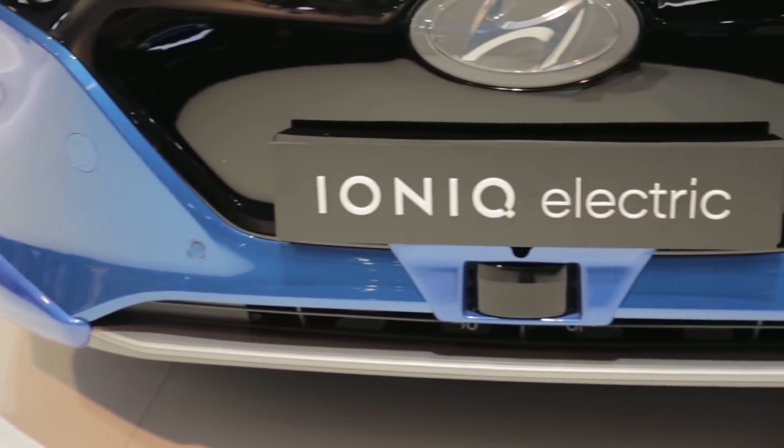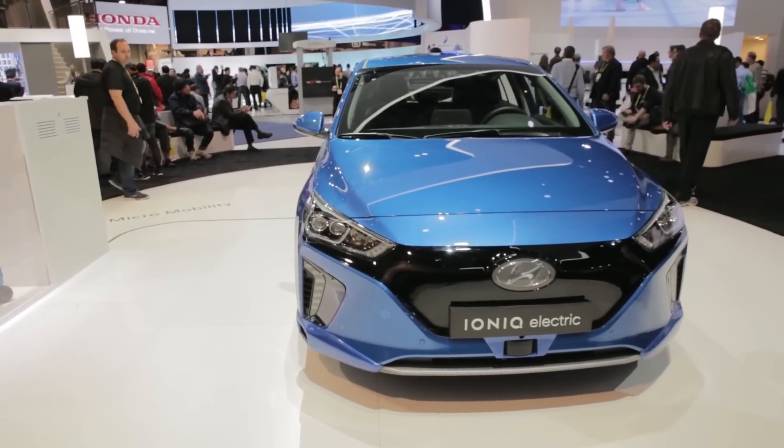The IDS is a ways off, but the Hyundai IONIQ — a car you can drive today — is getting an autonomous update.